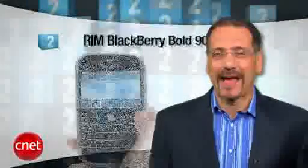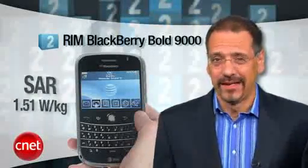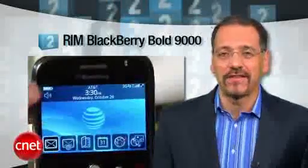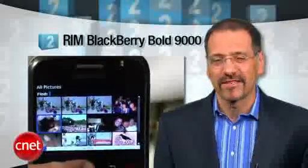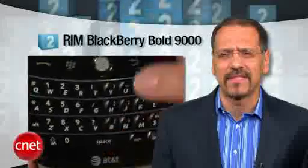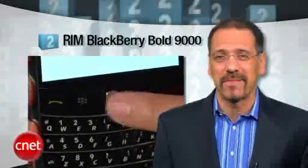Just at number two is the BlackBerry Bold 9000, with a SAR rating of 1.51. This guy revolutionized BlackBerry display and interface quality, supports fast HSDPA data connections — just not for me — and was the first BlackBerry that could at least pronounce multimedia. The latest version, the 9700, loses the annoying little pearl ball that always seems to get food stuck in it, which is kind of handy because you can cook it by just making a call.